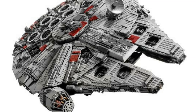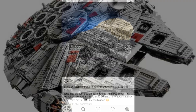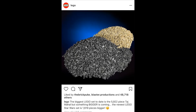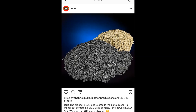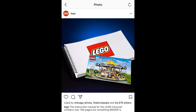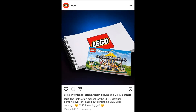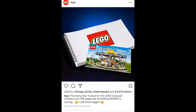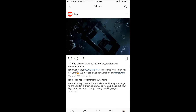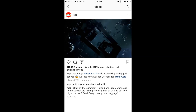Hey guys, it's BreakPictureProductions here, and today this is going to be kind of a special video on the UCS Millennium Falcon. I know a lot of you have seen the rumors and hints LEGO has been giving about this Falcon on their social media pages, and I just wanted to put this video together to sum up some of those rumors. Be sure to watch the whole video — if you're a UCS Millennium Falcon fan like myself, this is going to be the video for you.